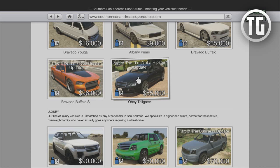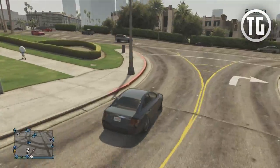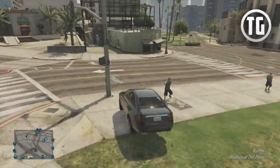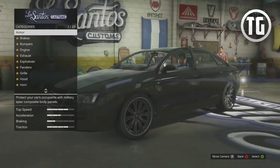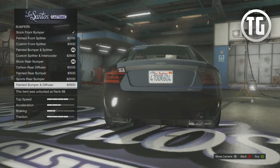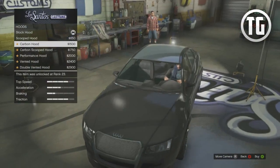Next up we have Michael's Obey Tailgater. This vehicle was considered one of the rarest in GTA Online but is now purchasable from the Southern San Andreas Super Autos in-game website for $55,000. Its design is mostly based on a combination of the C6 Audi A6 and the D4 Audi A8, with some small aspects inspired by other vehicles as well. All in all it's a fast sedan with great stats. For customization you can modify the bumpers, exhaust, fenders, grill, hood, roof, skirts, and spoiler, as well as a primary and secondary color, plus all default modifications like engine upgrades.